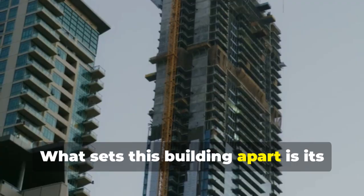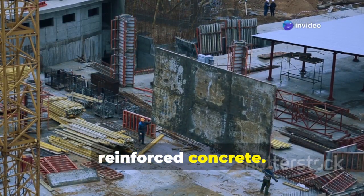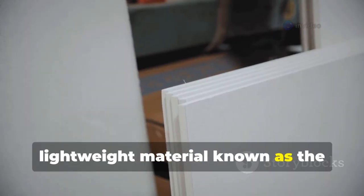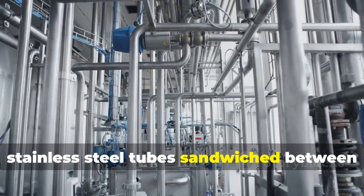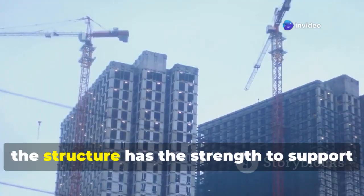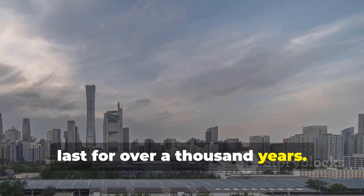What sets this building apart is its complete departure from the use of reinforced concrete. Instead, it uses an incredibly strong and lightweight material known as the stainless steel core board. This board is made up of ultra-thin stainless steel tubes sandwiched between top and bottom steel plates. As a result, the structure has the strength to support up to 160 stories and could last for over a thousand years.